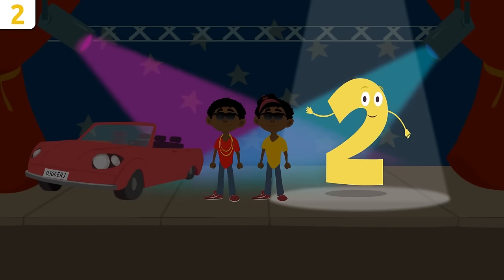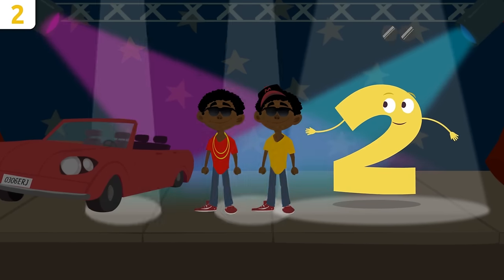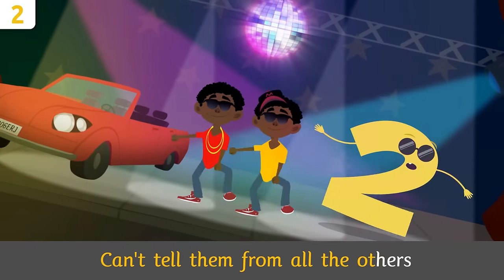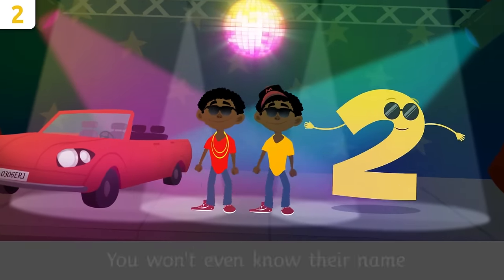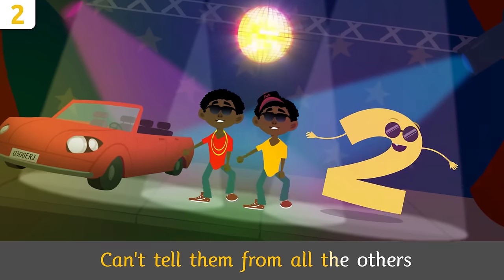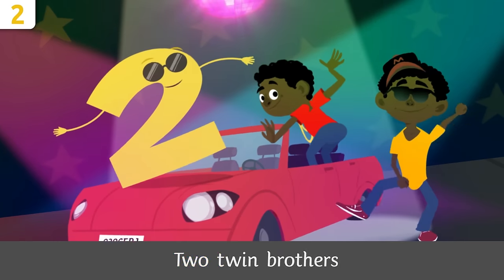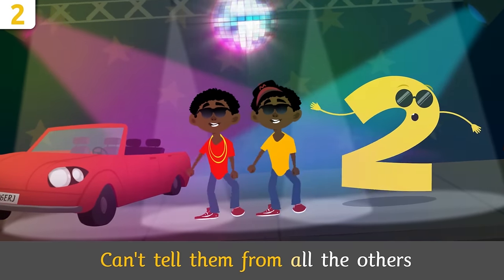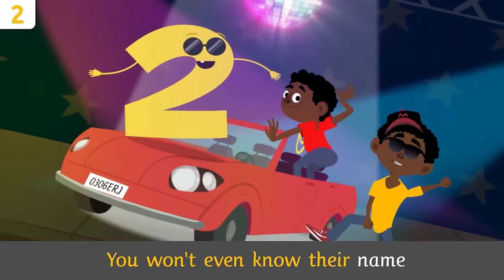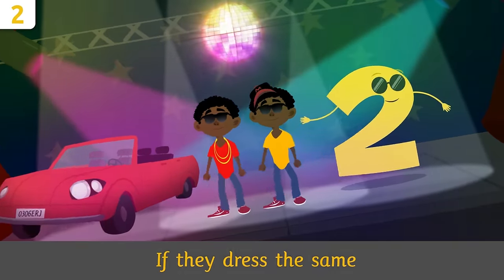I feel like singing! Little twins, will you sing with me? Two twin brothers, can't tell them from all the others. If they dress the same, you won't even know their name.